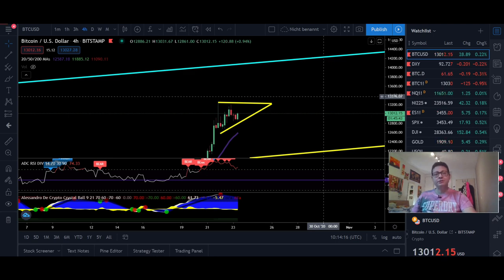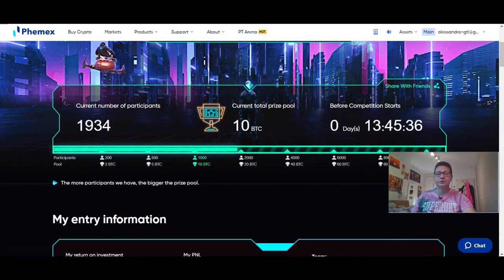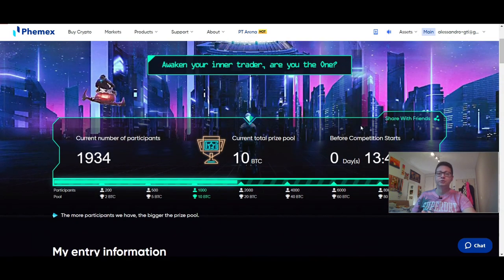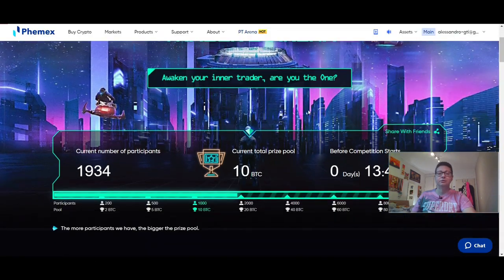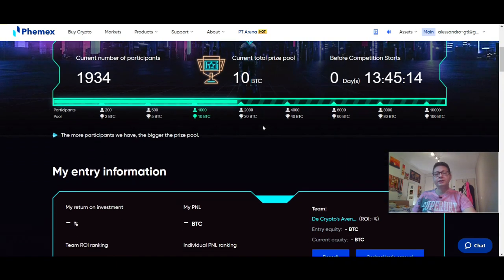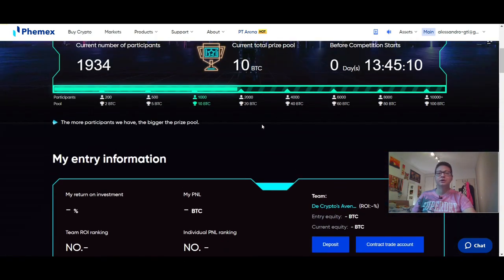Before we start, remember that we have this Femex trading competition going on and today is the last day you can register. In almost 14 hours it ends, so make sure to participate on Femex. You can join my team or any other team, but make sure you're trading on this event because you'll pay much less fees and also can win up to 10 Bitcoin and earn some extra bonuses.